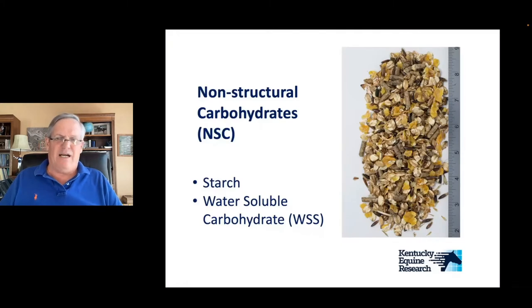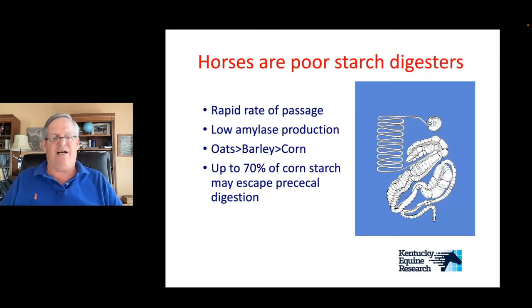When we supply non-structural carbohydrates to the horse in a horse feed, we're typically looking at cereal grains, which we can break down into two parts: starch, which is a string of glucoses, and water-soluble carbohydrates or sugars, which are in monosaccharide or disaccharide forms. The problem is the horse's digestive tract wasn't really designed to eat a lot of starch. The horse has a small stomach and small intestine with a rate of passage of about two to six hours, so food moves very fast through there.